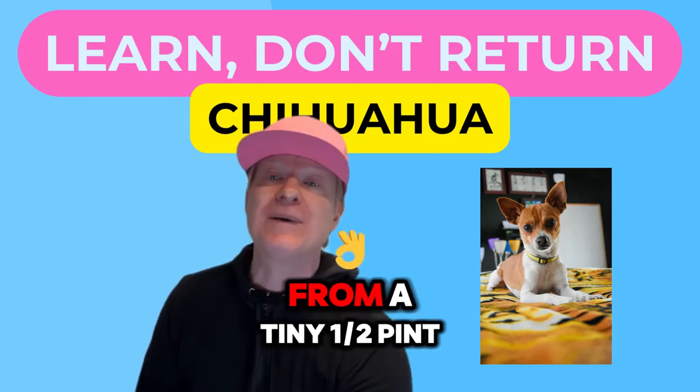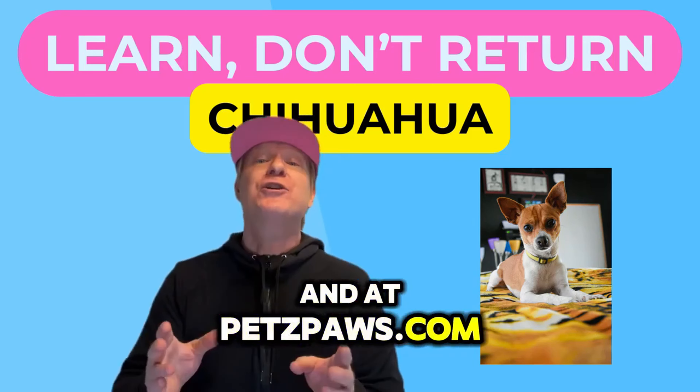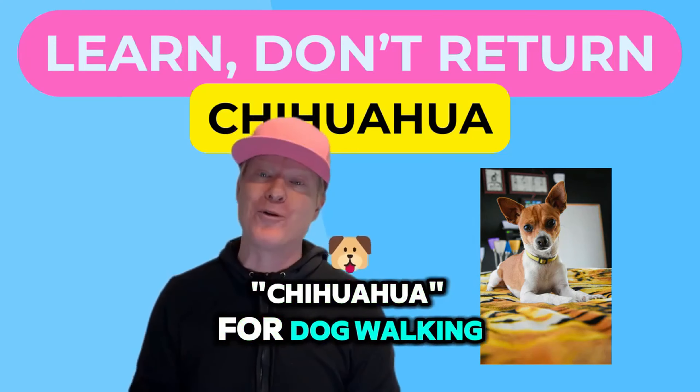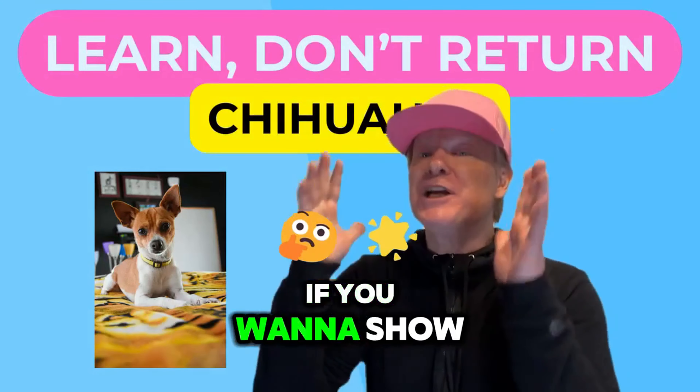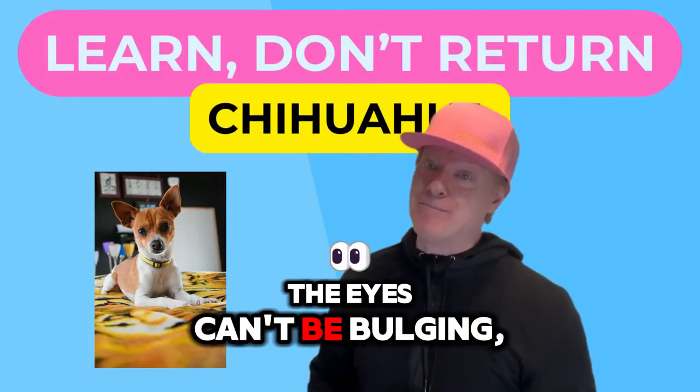Feed a high quality diet from a tiny half pint stainless bowl. Visit petspaws.com and use the discount code 'chihuahua' for dog walking apparel. If you want to show a chihuahua in conformation, the eyes can't be bulging.